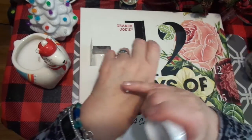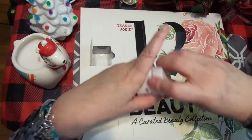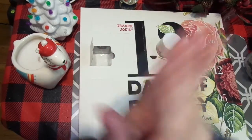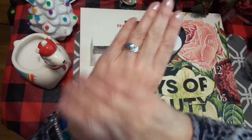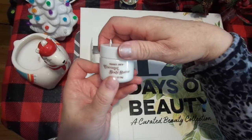Oh my gosh, that is so good, guys! Look at the wrinkles — they're like vanishing. Here's the endorsement: this is going to be bought again. This is really good.